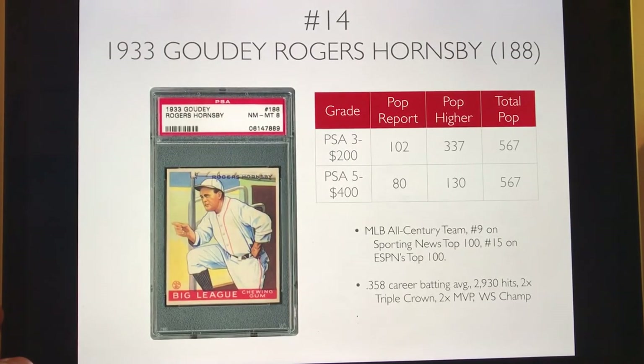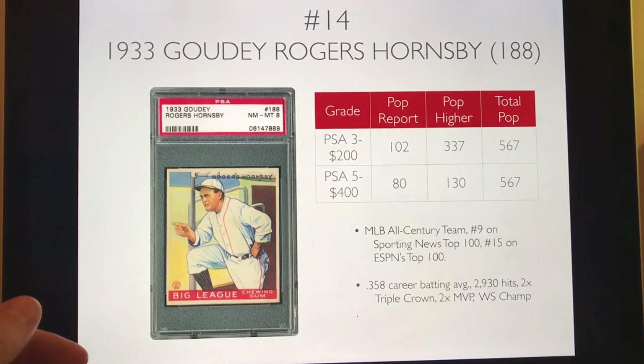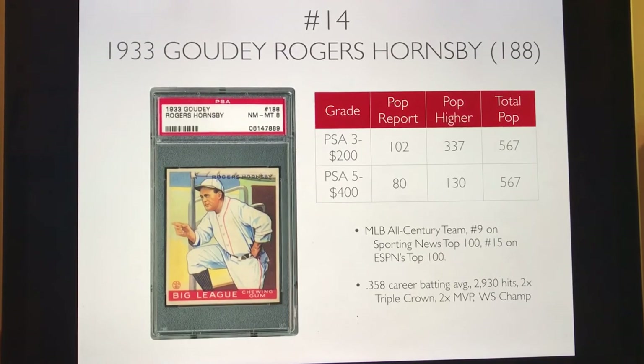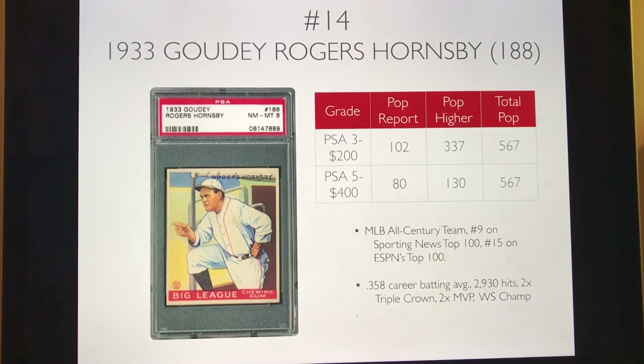Number 14 is the 1933 Goudey Roger Hornsby, card #188. He also has a fielding card in the set, but this is the most popular one. He was on the All-Century team and is considered one of the best hitters of all time — career batting average of .358, almost 3,000 hits, a two-time Triple Crown winner, and #50 on ESPN's Top 100. You can pick up a PSA 3 for $200 and a PSA 5 for $400. He's ranked lower because this card is from the end of his career when he was a player-manager, but it's from the classic and highly collected 1933 Goudey set.